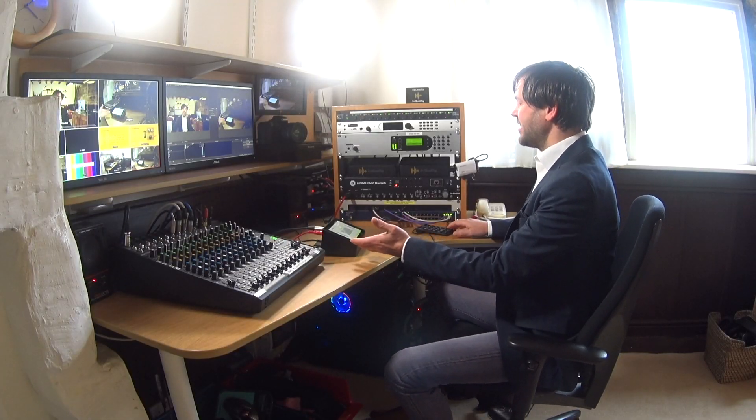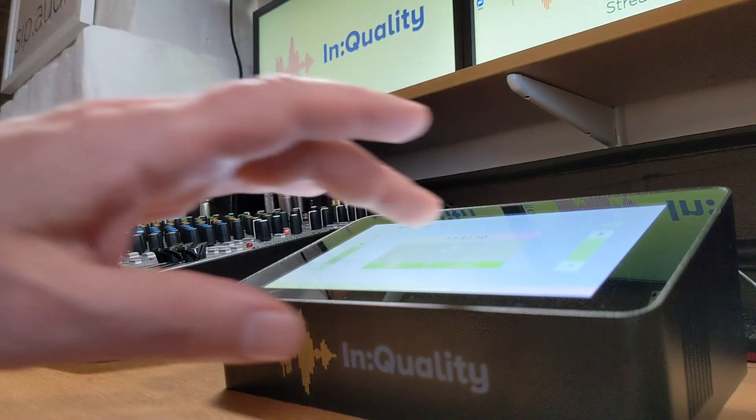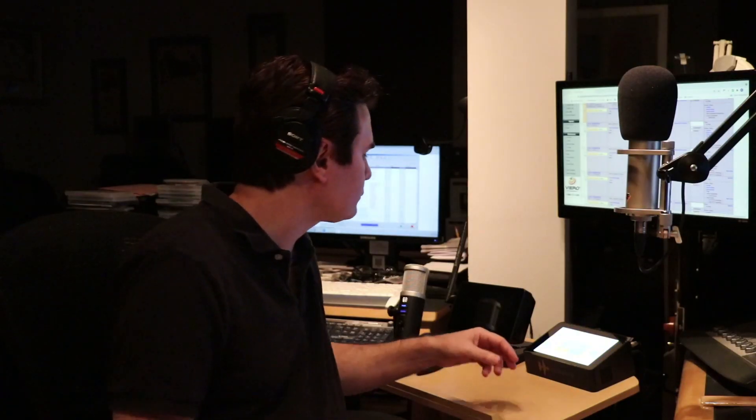Hello, my name is Kevin from InQuality, here to introduce you to our brand new range of SIP codecs. Let's start with the XLR codec, which is what I have here on my desk. Let's talk to somebody else who has one on their desk by pressing a simple shortcut pre-programmed on the screen, and I'll fade it up on the desk here.